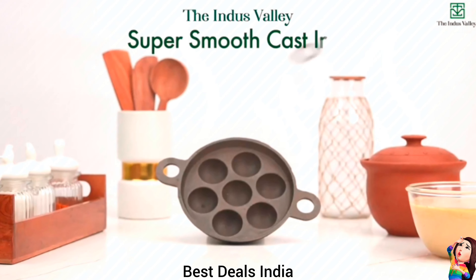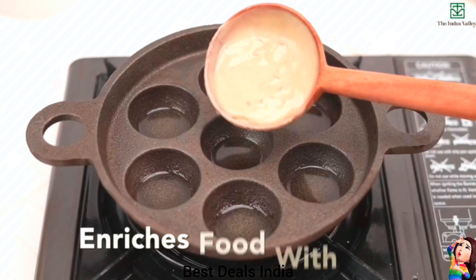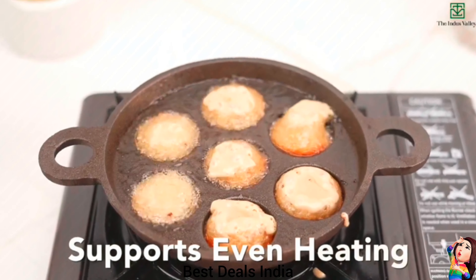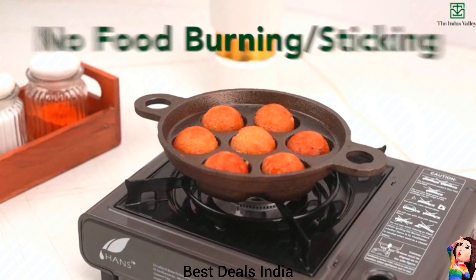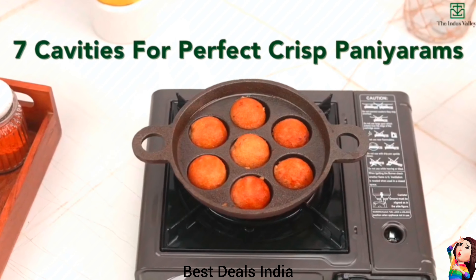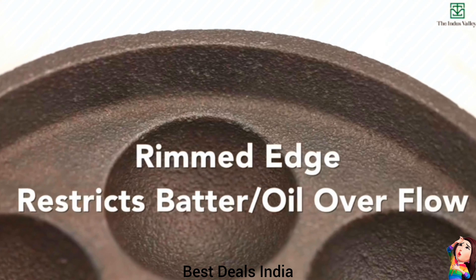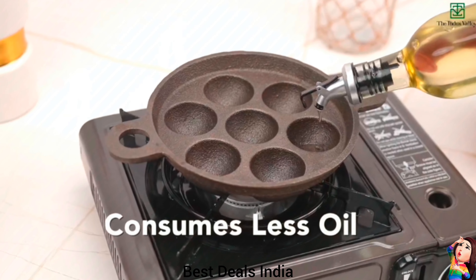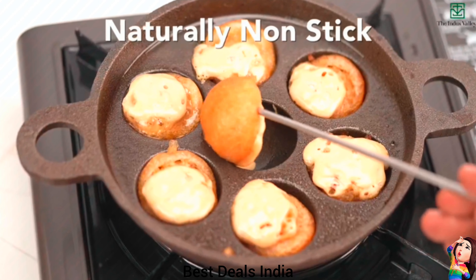13. Cast Iron Paniyaram Pan — Enhances the quality of your dishes by adding a distinct flavor. Cook crispy and yummy varieties of paniarams effortlessly like plain paniaram, sweet, masala, vegetable paniaram, oats paniaram and many more. Suitable for gas and induction stoves, OTGs and campfires. Product link is given in the thirteenth link.